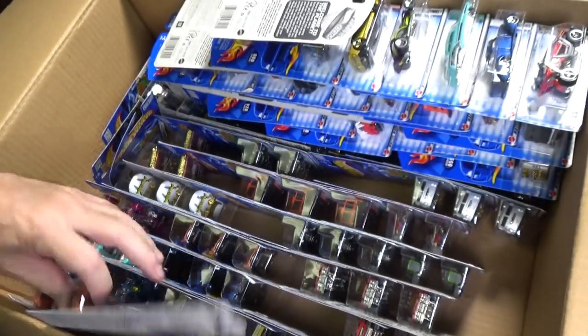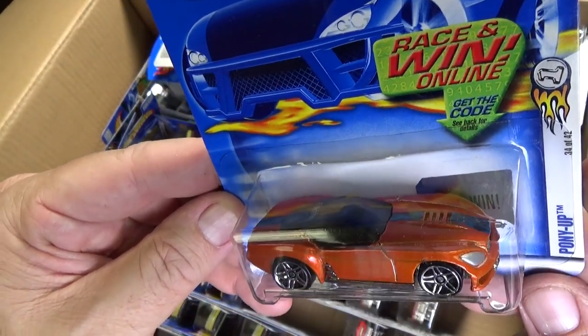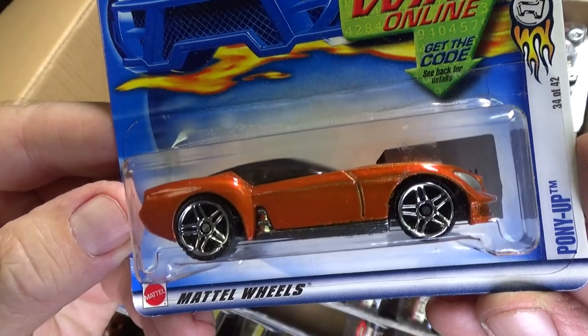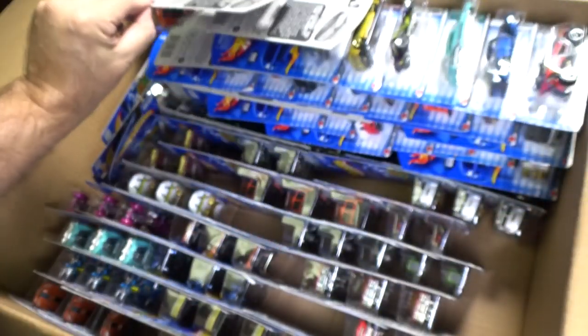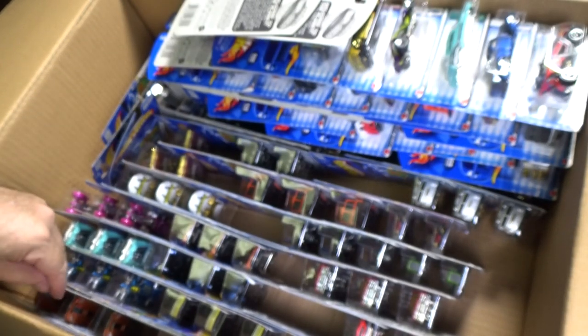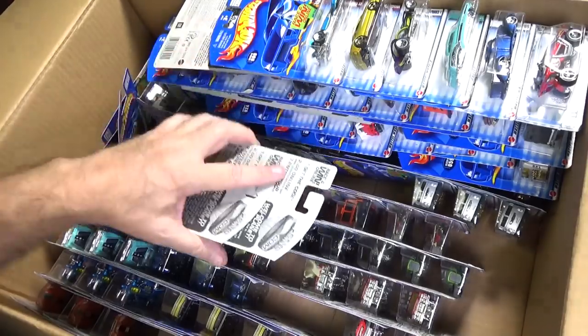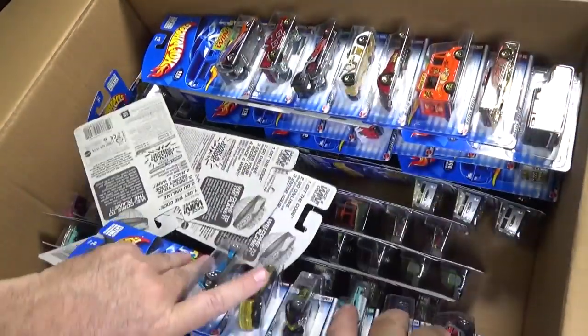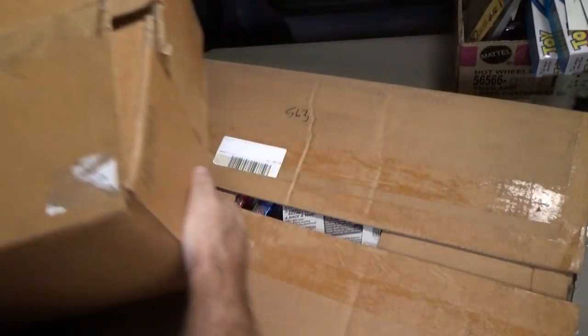There's another case underneath as well. Pony Up — this was the new model. This model's still around; I think Pony Up was in a 5-pack a couple years ago. Wasn't the most popular model in the 5-pack, but it was in there. Let me go ahead and set this down; let's get that other case. We'll see what's in the other box right after this break.